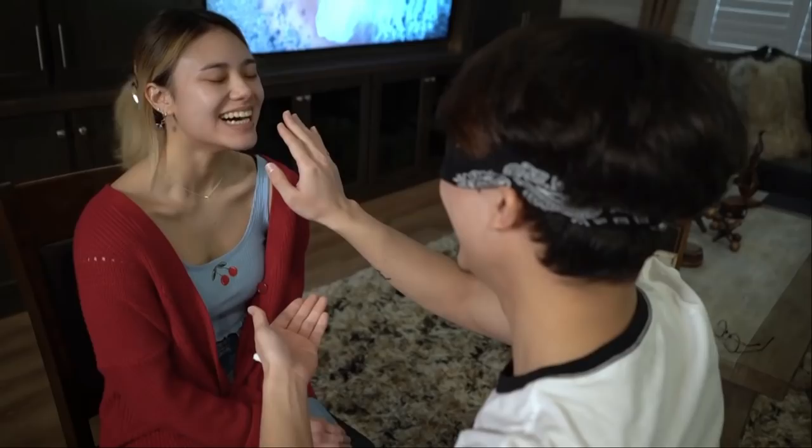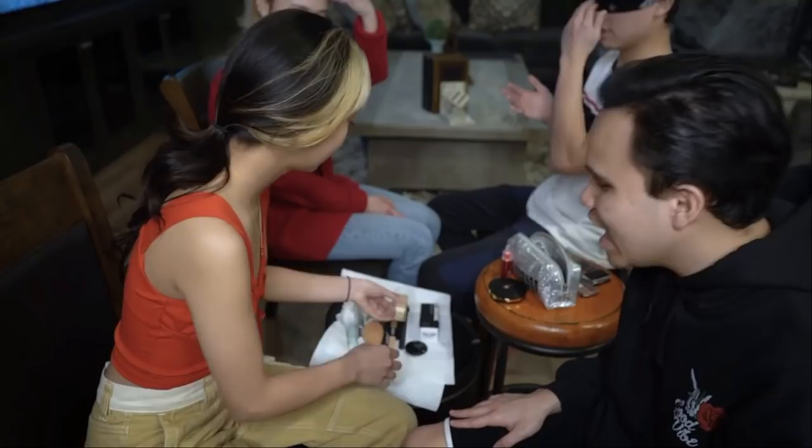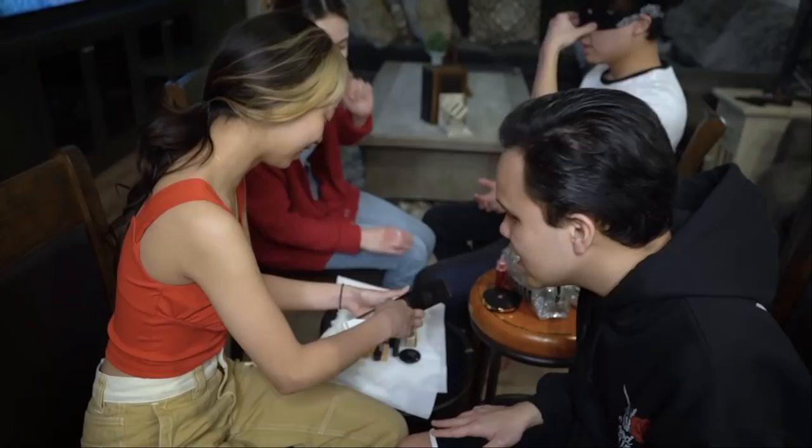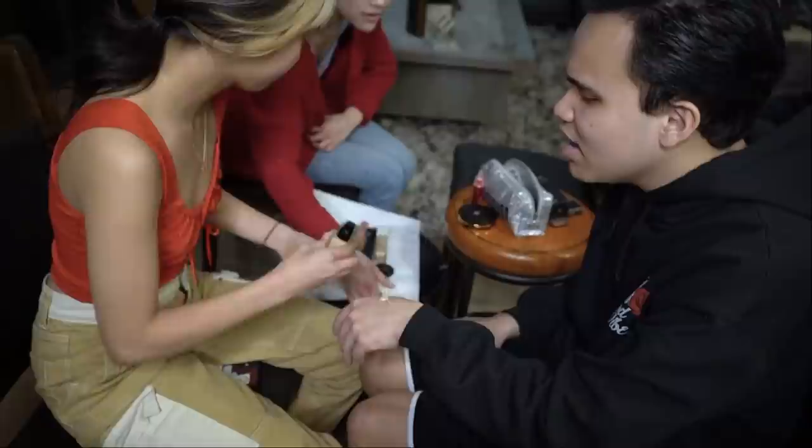Okay, next thing we're gonna do is the foundation! That one's too light — this one's way too light. So I'm gonna do the same thing again, Cody. I'm gonna put it right here. She's back in here. There we go.